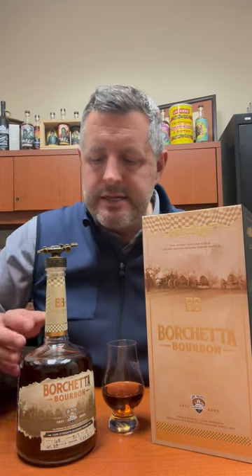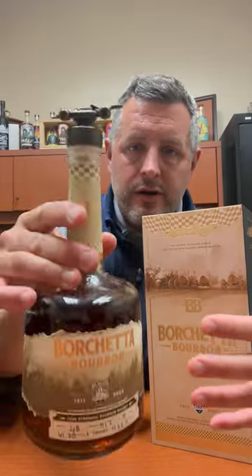It's a single barrel, hand-numbered — Borchetta bourbon from Big Machine Distillery in Tennessee. It's a five-year bourbon that's actually all done in-house there. Barrel strength, no chill filtering, and as you can see, very dark.